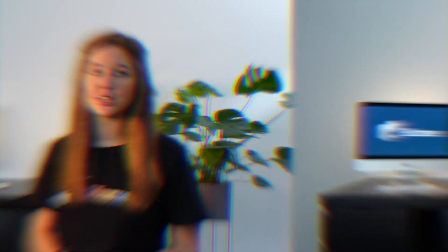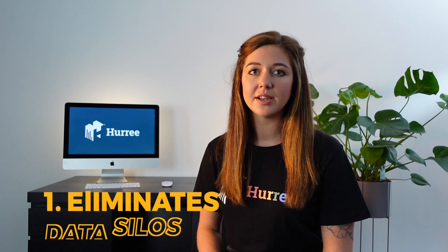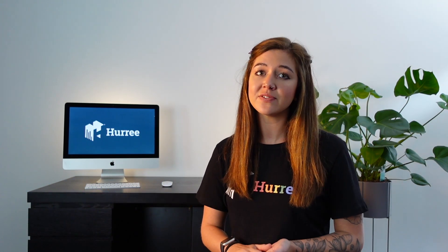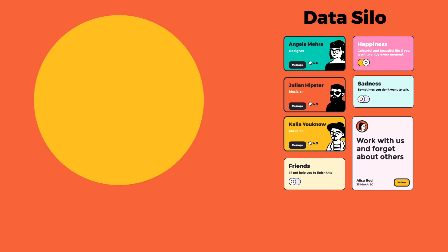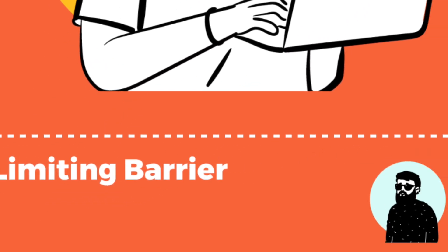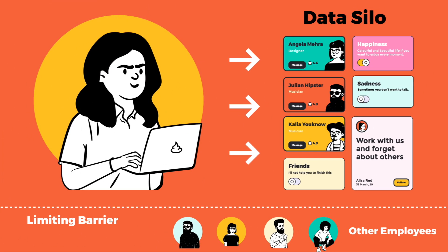Now you know what data integration is, here are six key benefits. Number one: eliminates data silos. A data silo is a collection of data that's isolated and typically only accessible by one department. Data silos obstruct companies from gaining deep, actionable insights and create a barrier that limits a total view of the company.